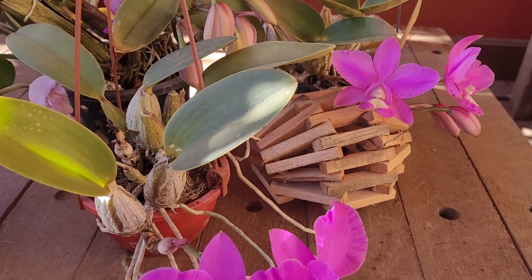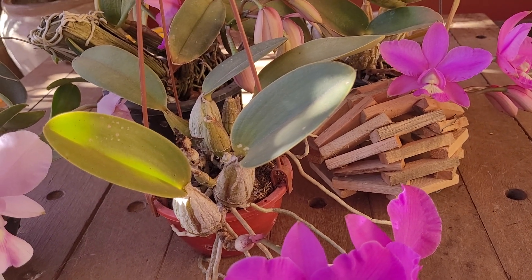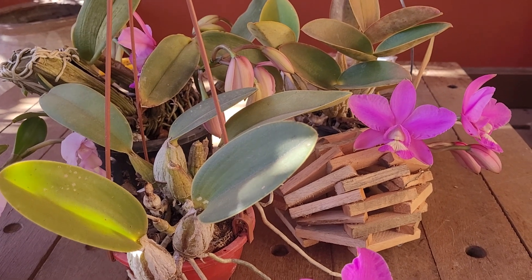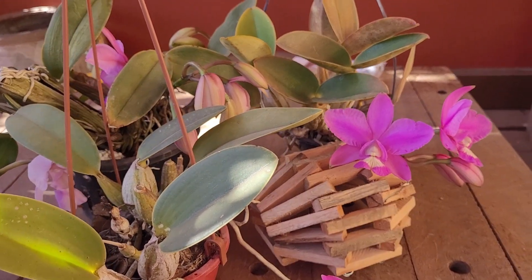I hope that's all. I hope you enjoyed that. I'm going to show you how to arrange the flowers for the Nobilior in the next video. Okay, bye-bye.